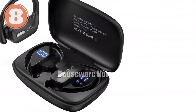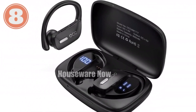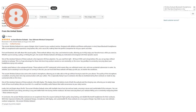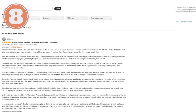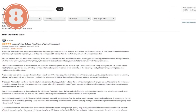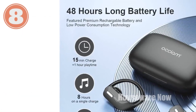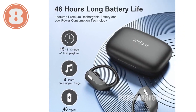Stereo music and crystal clear calls: experience rich and immersive audio with deep bass and clear treble, while noise-cancelling technology ensures your calls are crystal clear. One-step auto pairing: seamlessly connect your earbuds to your device with just a single tap. Engineered for sports: a secure fit during any activity with adjustable earhooks and waterproof protection against sweat and water.